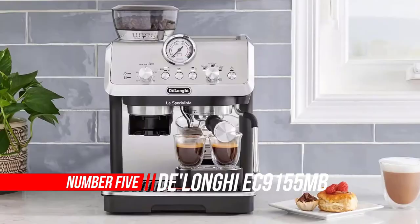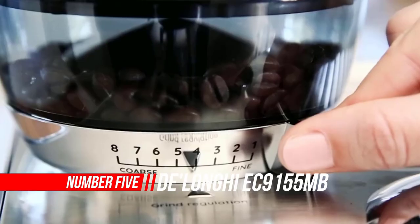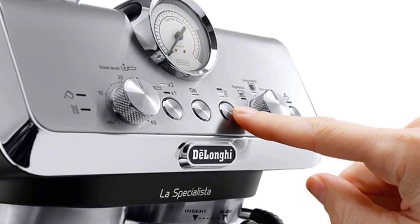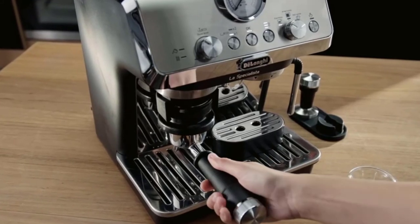Number five: DeLonghi EC9155MB La Specialista Arte Espresso Machine. Explore the art of espresso made right, effortlessly, with the refined features of La Specialista Arte from DeLonghi. Created for the hands-on home barista, this compact and stylishly designed machine empowers you to craft custom espresso drinks with ease and precision.